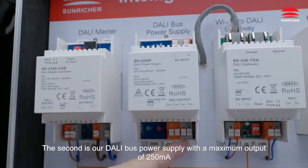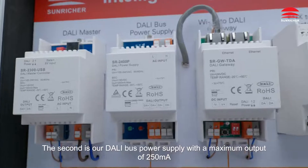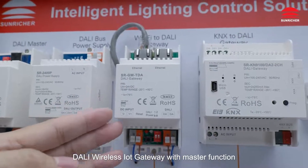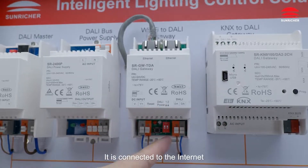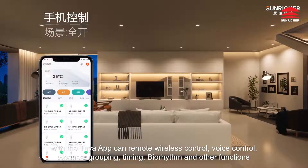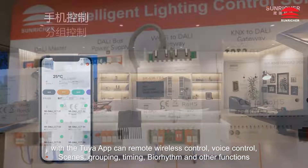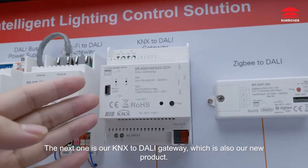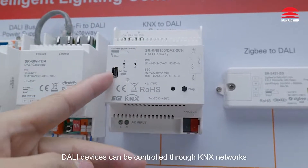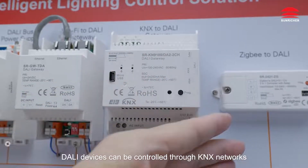We are also the only company in China to independently develop Dolly Master Controller and software. The second is our Dolly Bus Power Supply with a maximum output of 250 mA. The third is our new product, Dolly Wireless IoT Gateway with Master Function, connected to the internet. With the Tuya app it can do remote wireless control, voice control, scenes, grouping, timing, biorhythm and other functions. The next one is our KNX to Dolly Gateway, also a new product — Dolly devices can be controlled through KNX networks.